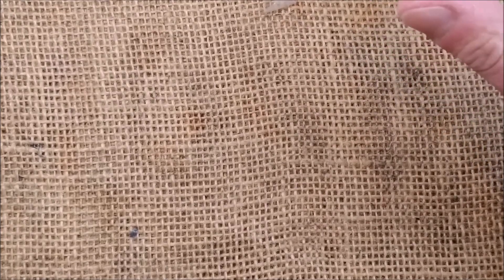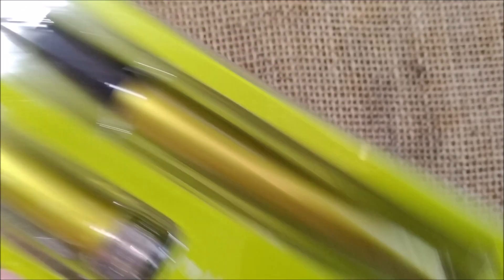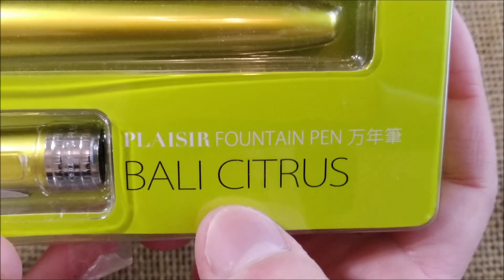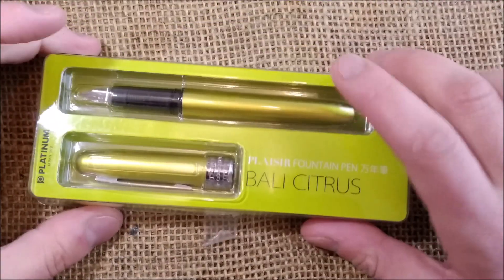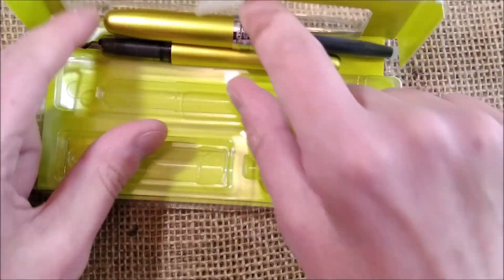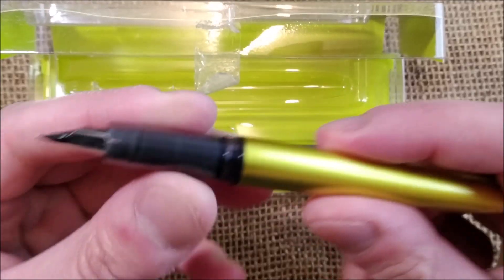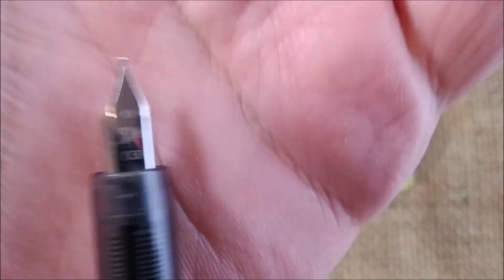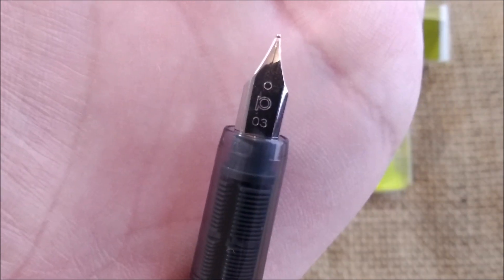This is a giveaway that will start now and what will be given away is this pen. This is the Platinum Plaisir in Bali Citrus. This is the color. This pen was used by me for the review. You can check the review here on the channel. And it is kind of an entry level or a mid-level fountain pen by Platinum. This one has the steel 0.3 nib.